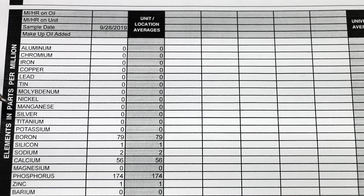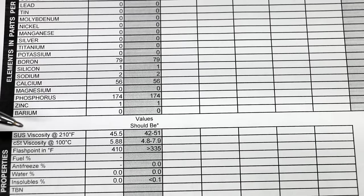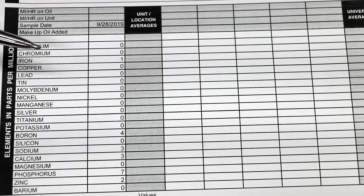The oil testing results for the transmission fluid are back and it's very interesting. The levels of detergents and dispersants are very low compared to motor oil — there may be other types not captured by this lab. The additive package in this transmission fluid is mainly boron, calcium, and phosphorus. The viscosity tested within the normal range for transmission fluid and is lower than 5W-30 motor oil. The flashpoint is 410 degrees Fahrenheit, which is actually pretty good.